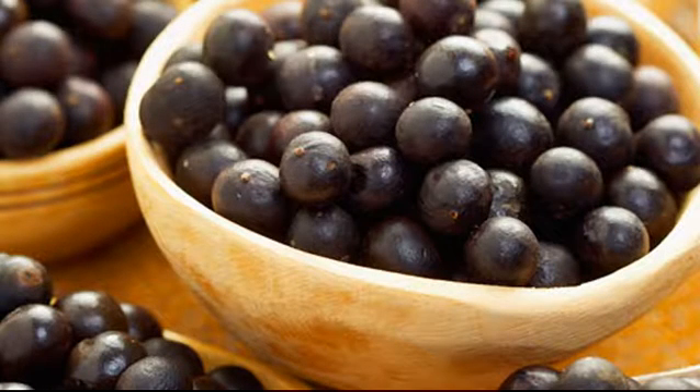Açaí Berry. Its dark color is a sign that it's got plenty of nutrients called anthocyanins. There isn't any research that shows açaí is good for any specific condition. But in general, antioxidants from foods are a key part of a healthy lifestyle. Enjoy these berries in juice or smoothies, or try them dried and mixed with granola.